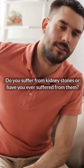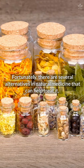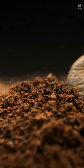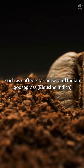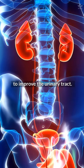Do you suffer from kidney stones or have you ever suffered from them? Fortunately, there are several alternatives in natural medicine that can help treat it, such as coffee, star anise, and Indian goose grass to improve the urinary tract.